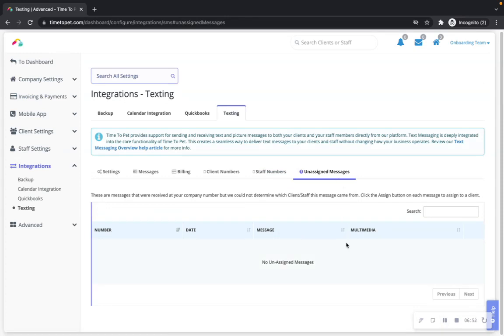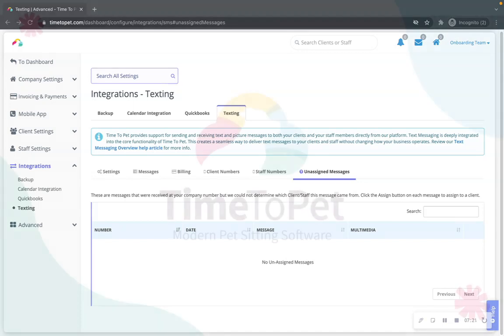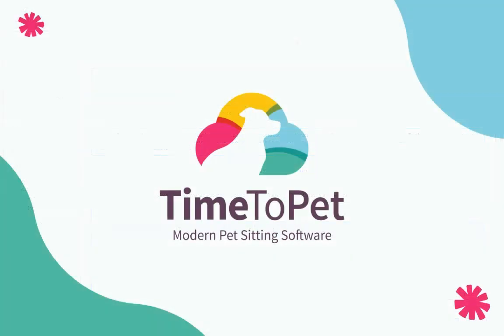Unassigned messages: if you receive a text message to your text-only number and Time2Pet cannot automatically locate the client or staff who sent it, the message will be placed in the unassigned messages tab. You will also receive an email notification about the unassignable message. You can assign the message to a client or staff member by clicking the assign button, then selecting whether the message came from a client or staff and choosing the appropriate person. Thanks for watching — please don't hesitate to reach out with any questions to support@timetopet.com.